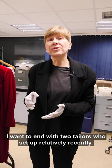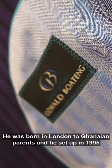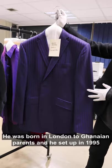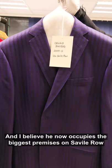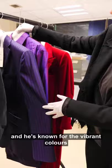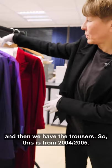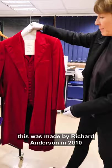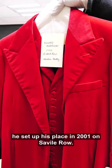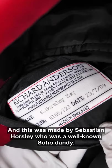I want to end with two tailors who set up relatively recently. One made this suit — this is by Oswald Boateng, who was born in London to Ghanaian parents. He set up near Savile Row in 1995, then moved to Savile Row in the early 2000s, and I believe he now occupies the biggest premises on the street. He is known for vibrant colors. This suit comes with a shirt and trousers and is from 2004–05. The other suit was made by Richard Anderson in 2010; he set up in 2001 on Savile Row, and this was made for Sebastian Horsley, a well-known Soho dandy.